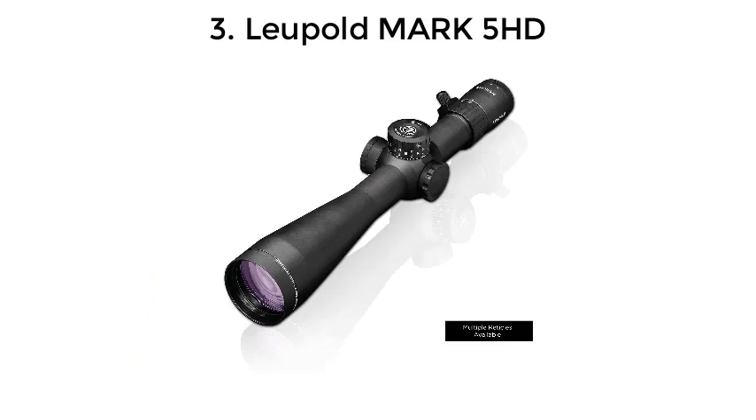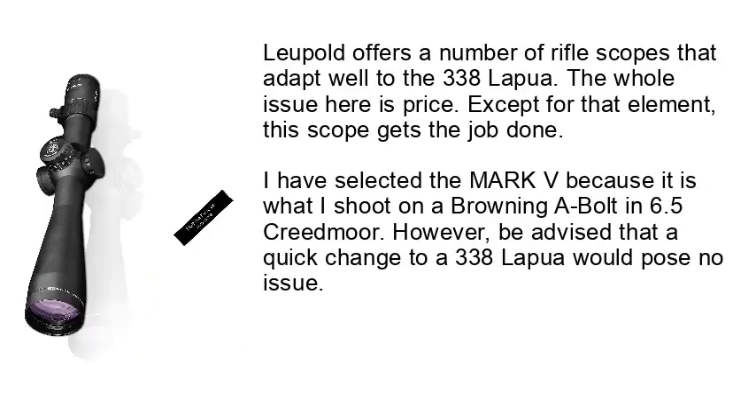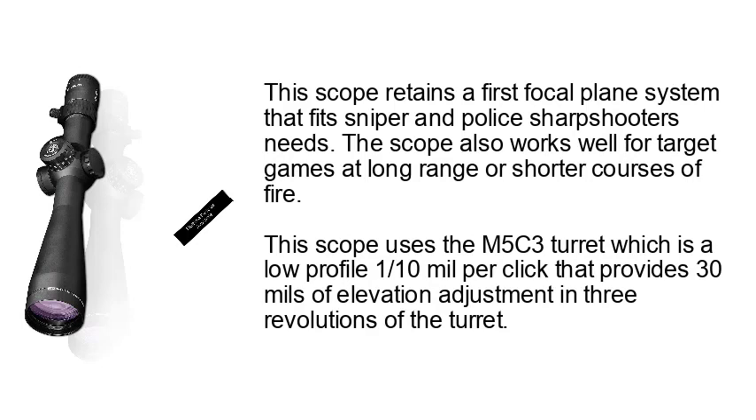Number 3: Leupold Mark V HD. Leupold offers a number of rifle scopes that adapt well to the 338 Lapua. The whole issue here is price — except for that element, this scope gets the job done. I have selected the Mark V because it is what I shoot on a Browning A-Bolt in 6.5 Creedmoor. However, be advised that a quick change to a 338 Lapua would pose no issue. This scope retains a first focal plane system that fits sniper and police sharpshooter's needs.